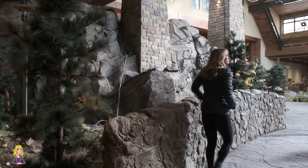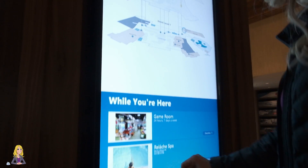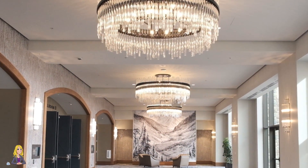Plus, the convention center really makes this a one-stop shop property. There's plenty of rooms and ballrooms equipped to handle an event or conference of any size.